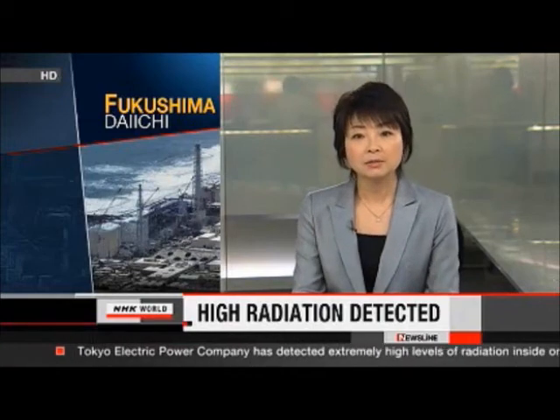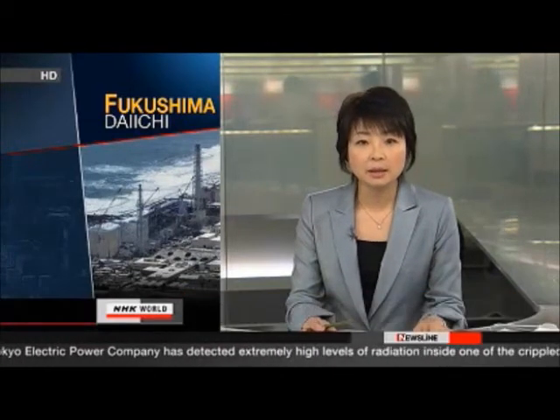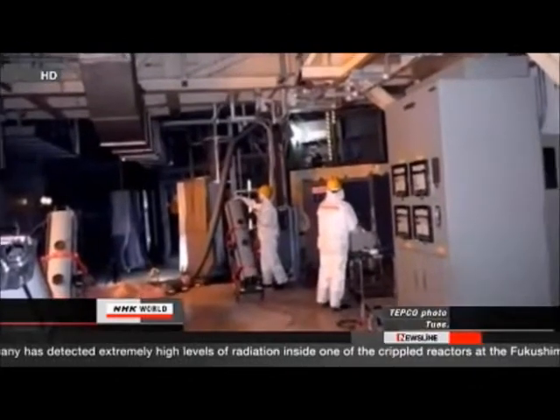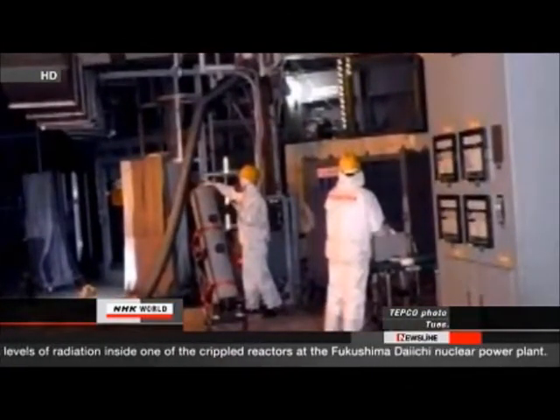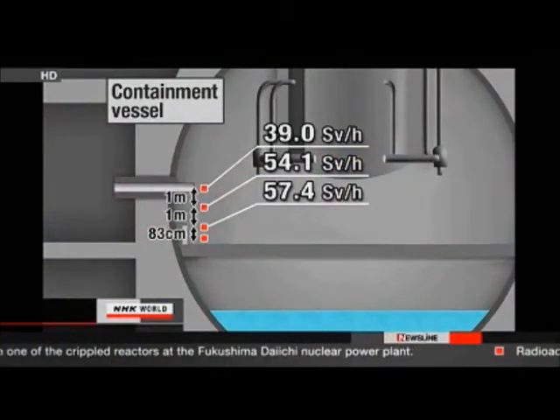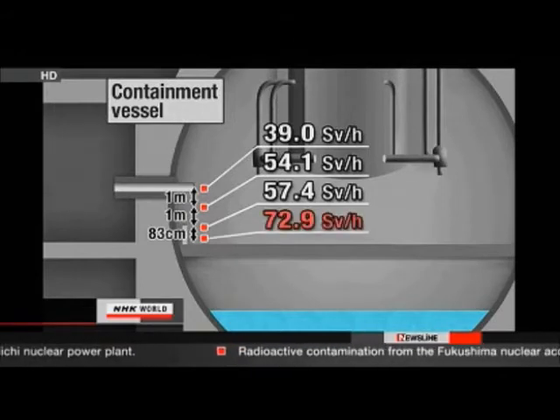Technicians have done something they haven't done since the accident last March at Fukushima Daiichi: they measured radiation inside the number two reactor and found the levels were extremely high. Technicians with Tokyo Electric Power Company placed a dosimeter inside the reactor's containment vessel. They say radiation levels increased as they lowered the instrument, suggesting nuclear fuel melted down and collected at the bottom of the vessel. The dosimeter registered a maximum of 72.9 sieverts per hour — a level at which a person would die within about seven minutes.